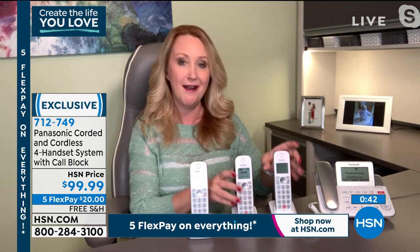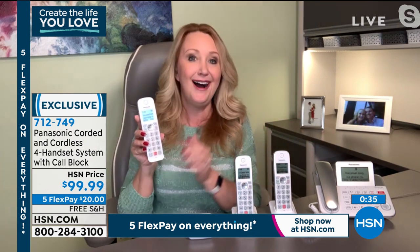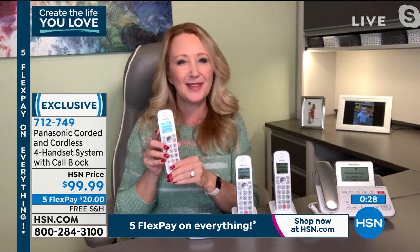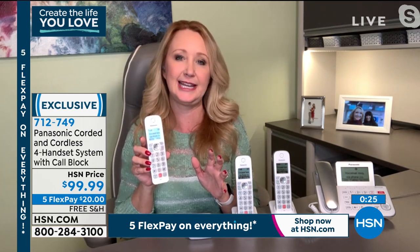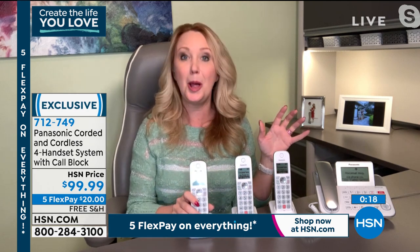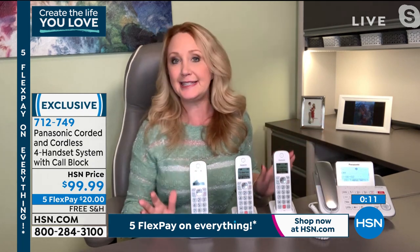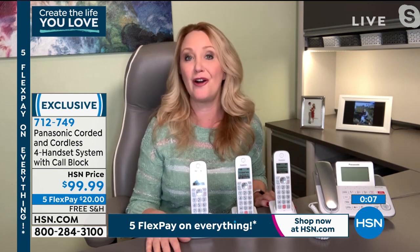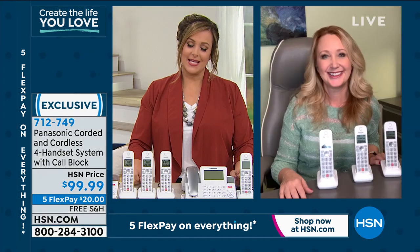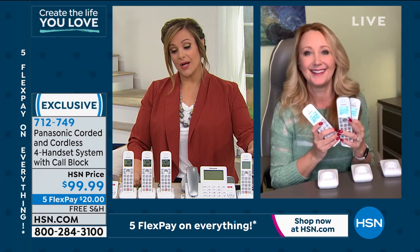It does everything — blocking calls during the call, or you can block after the call comes in if something left you feeling uneasy. Very versatile. An actual instruction manual comes with this one — easy to use, easy to set up. The most robust call blocking we've ever offered: a thousand-name and number call blocker plus that robocall feature. This is the latest version of our top seller. If you want the silver, we're down to the final 30. Item number 712-749.